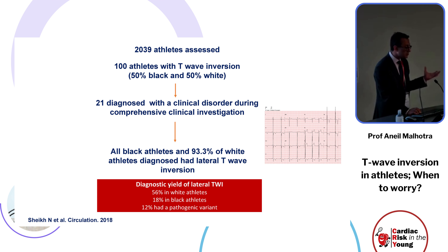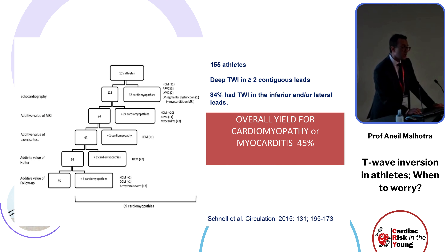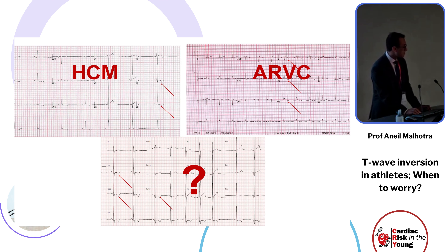T-wave inversion in the lateral leads should not be ignored, and certainly not when more widespread in infralateral territories. Frederick Chanel studied 155 athletes with deep T-wave inversion in the inferior and/or lateral leads and showed in this cross-sectional study that the overall yield for cardiomyopathy or myocarditis was 45 percent. Infralateral T-wave inversion should not be ignored.